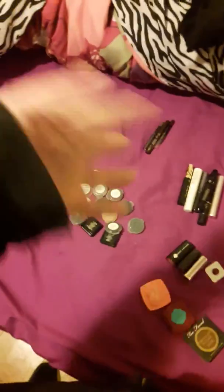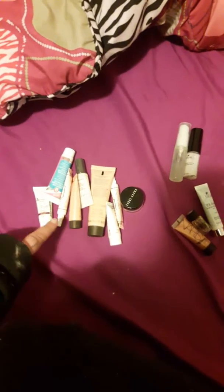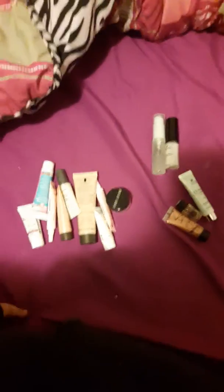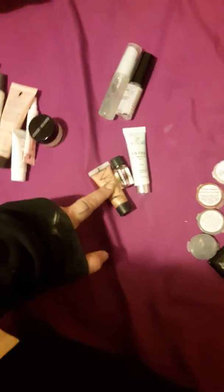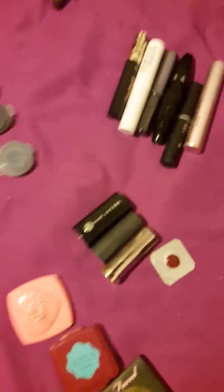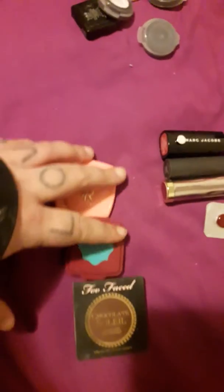Through the magic of television, I've sorted everything out. This is all face primer — nine of them. Then there's what I consider face gunk: a NARS illuminator, an oil, and a BB cream. I've got two setting sprays, three eyeliners, six mascaras or mascara primers, four lipsticks, three face powders, a blush, and two bronzers.